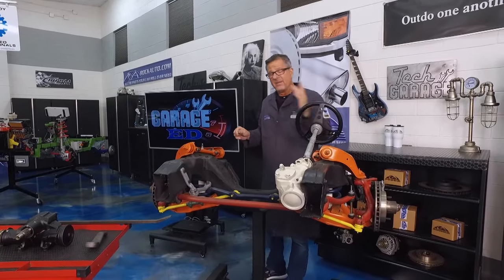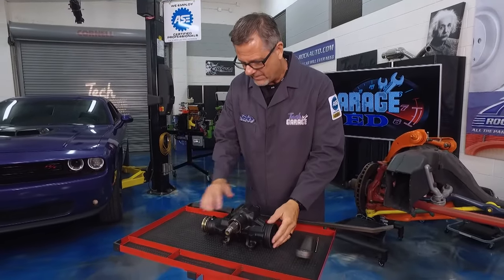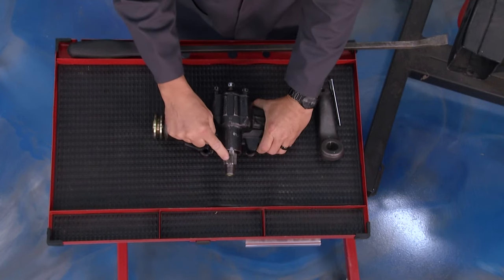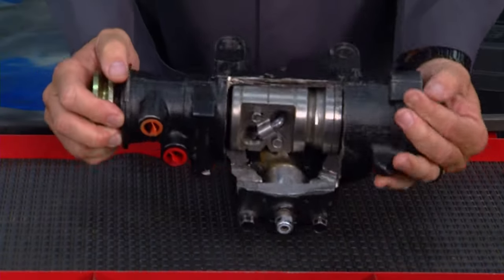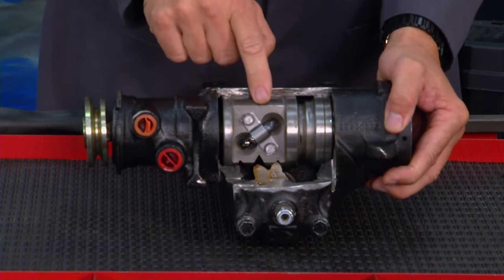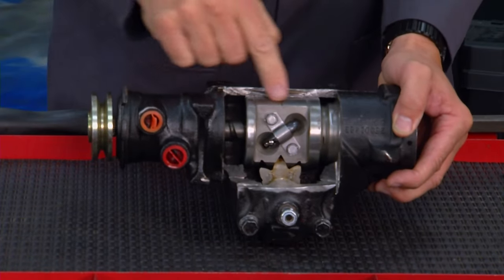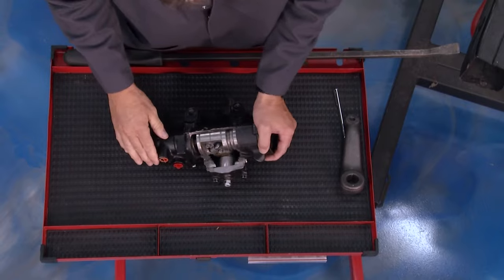We've got a gearbox cutaway here to show you what's going on inside. The steering wheel drives what's called the worm shaft. You can see the massive gear reduction turning the sector shaft — that's where the pitman arm connects. Inside you have the worm gear connected to a ball nut. Watch these little ball bearings as we turn left and right — they give you a smooth transition from the worm gear out to the sector shaft to the pitman arm, which steers the vehicle.